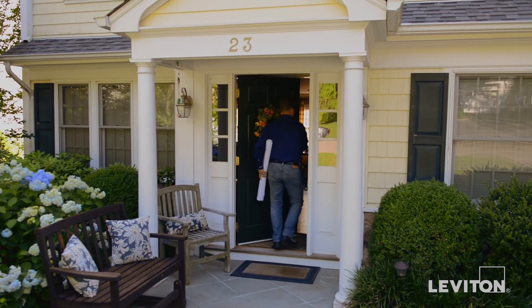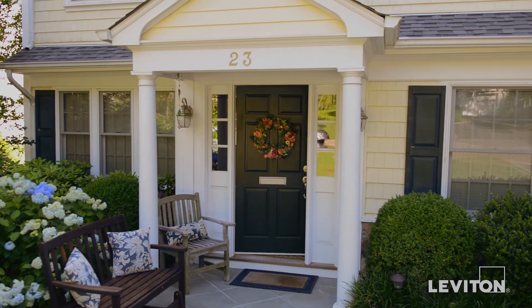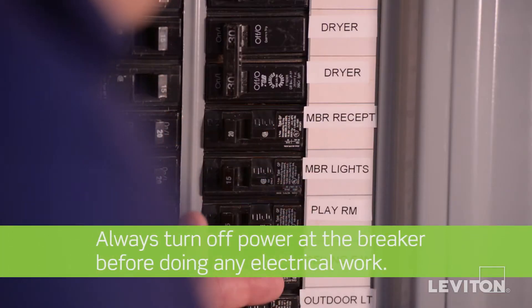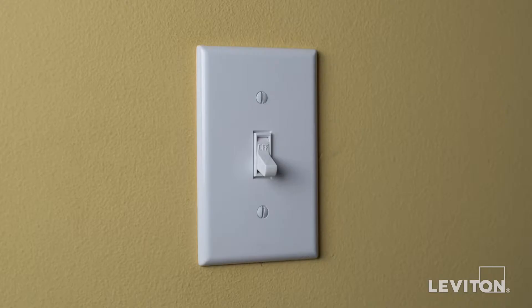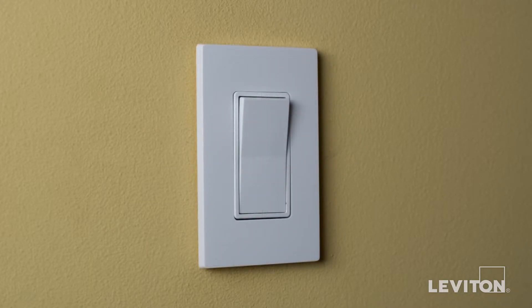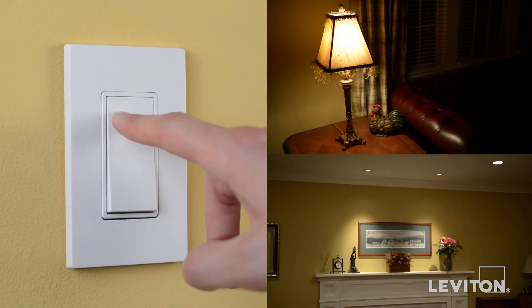For very little cost and effort, you can make a great impression on buyers by enhancing your home's lighting controls, especially with an eye to energy-saving upgrades. The first simple step Leviton recommends is an overall lighting control survey. A good way to make a great impression is to replace toggle switches with Leviton Decora brand rocker switches.